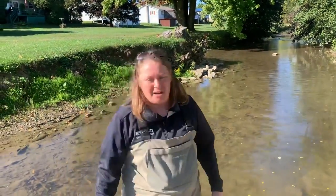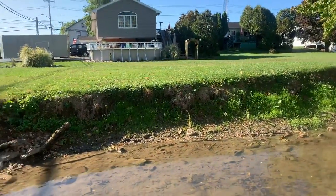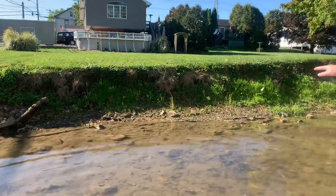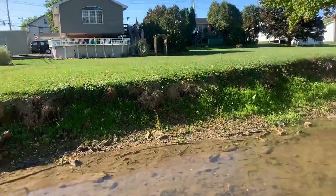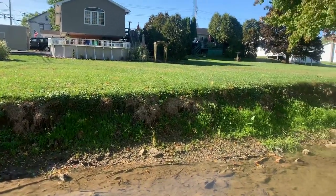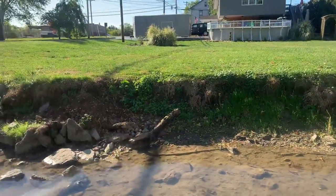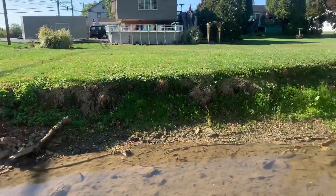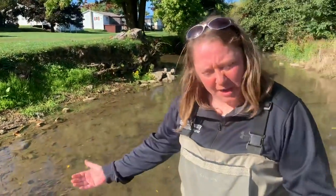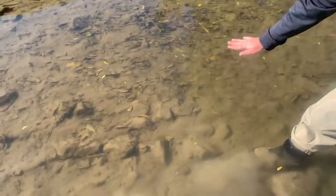The first thing we're going to be talking about are the stream banks — specifically, the source of sediment to the stream. Over here we have a vertical stream bank. It's eroding. The grass roots are not deep enough to hold the stream bank, so when we get high flows, it just erodes. It makes the stream wider as that sediment sloughs off and comes down into the stream, and the siltation covers the stream bottom.